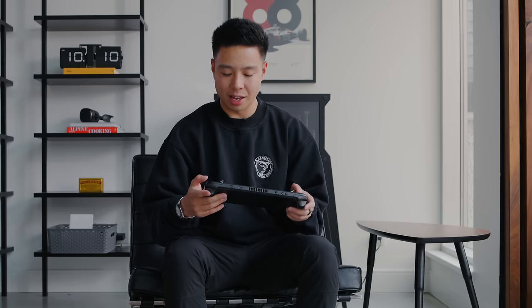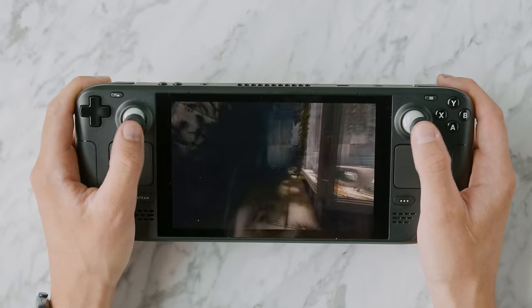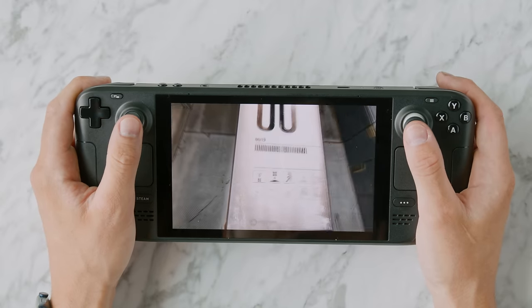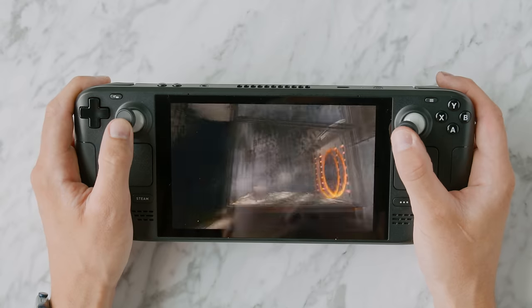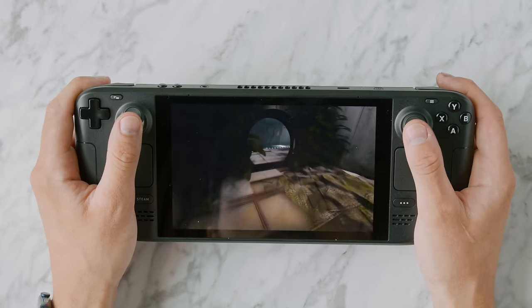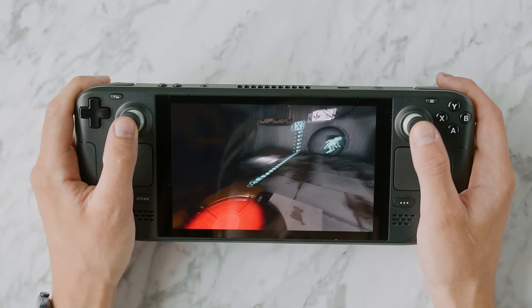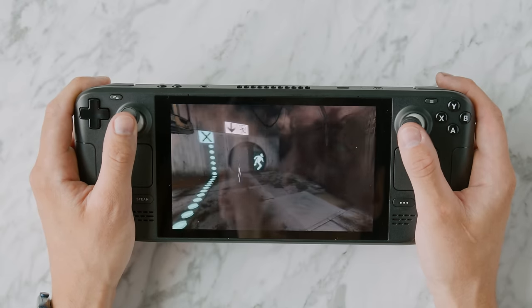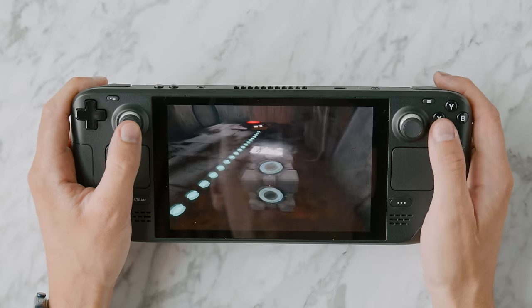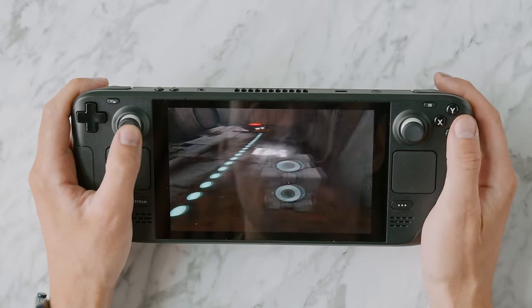Battery life really depends on the game you're playing — you can expect anywhere from 2 to 8 hours. My only hardware complaint is that the plastic doesn't feel premium; it could have had a soft touch finish or something more durable. Otherwise, from a hardware perspective they've nailed it. If you travel a lot and like to play PC games on the go, the Steam Deck is worth checking out. I've done a ton of flying this year and will definitely be bringing this with me.